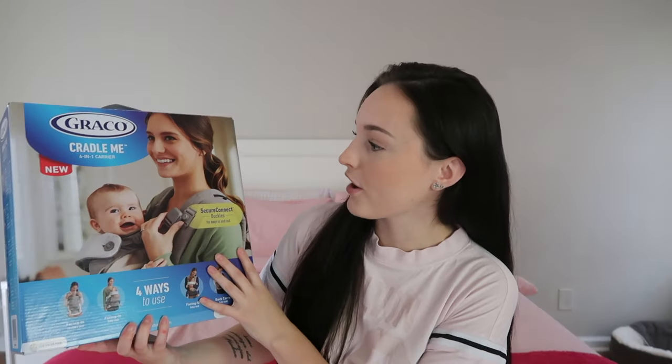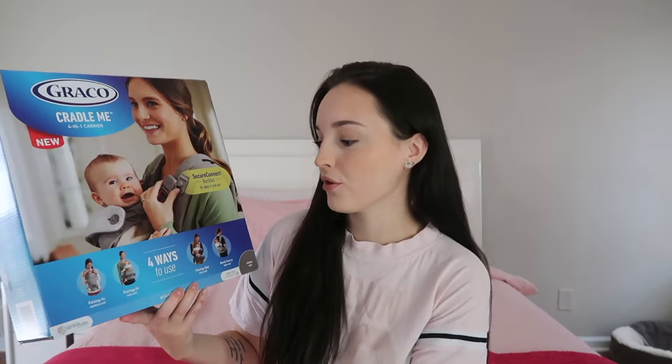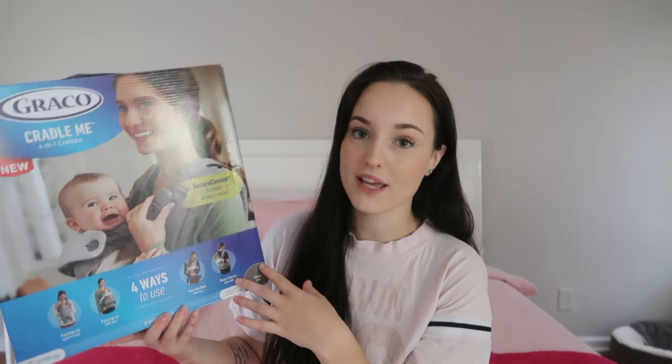This is what it looks like — it is called the Graco Cradle Me 4-in-1 carrier. You're probably thinking, you don't have a newborn, why do you need a carrier? Ava is 15 months old and she grew out of her carrier super quick. But the reason why this one is so good is because you can wear it on the back up to 30 pounds. Ava's at the stage where she wants to walk but can't walk for long periods of time, and she won't sit in her stroller for long periods of time. She weighs 25 pounds, so wearing her on my back might be the next best thing.